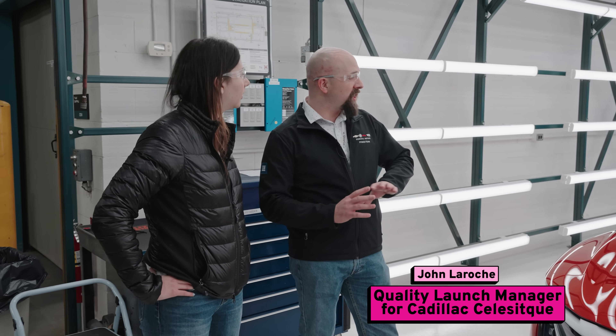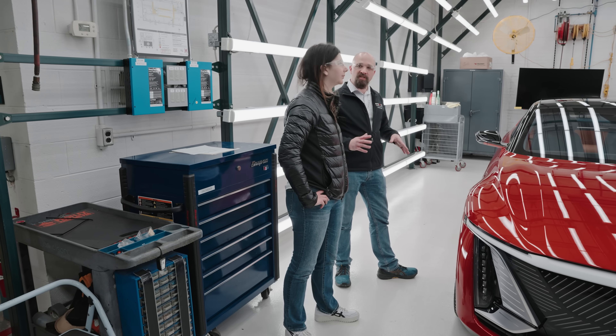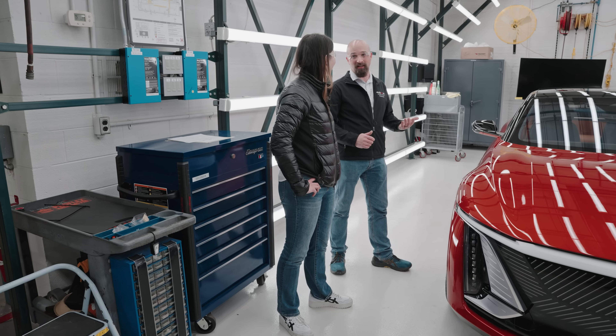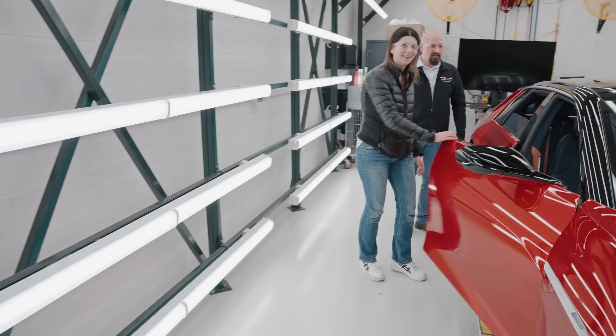This is where they audit the entire vehicle. The light booth can go all the way dark so they can test lighting features like the projection headlights and the tech ceiling, or it can go almost all the way up to daylight. They invited me to get in and play with some features.